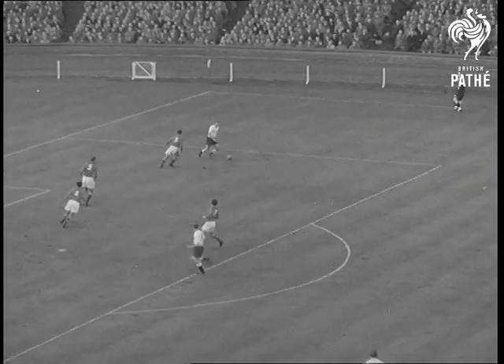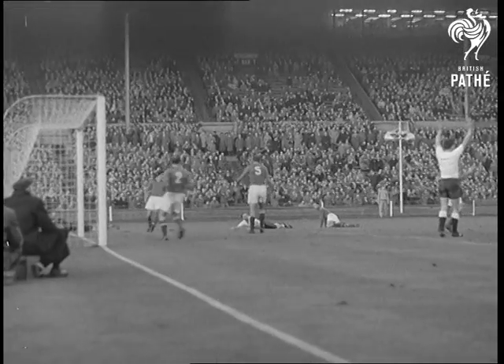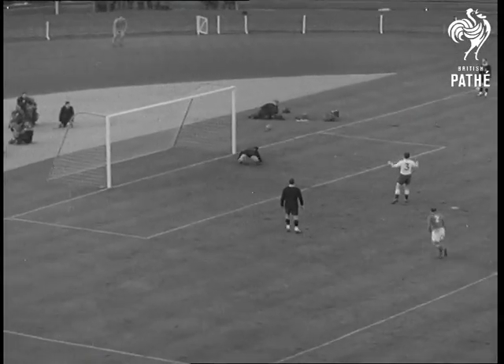Stan Matthews is giving left back Stankovic a heap of trouble — so much that Stankovic forgets the rules and referee Hutzig of France awards a penalty. Roger Byrne takes it, but Bearer saves.